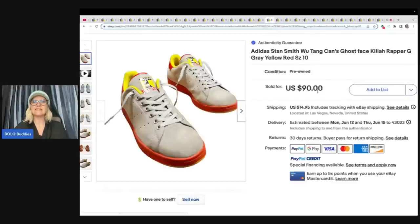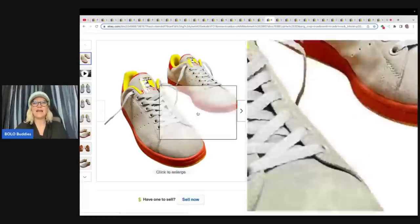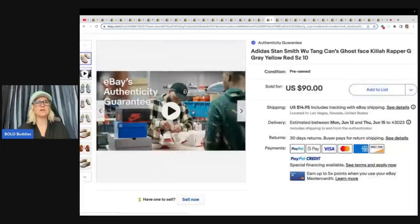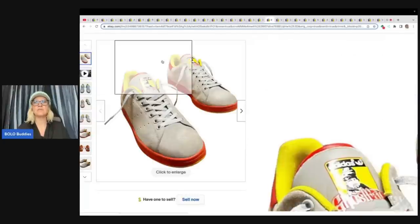These are Adidas Stan Smith Wu-Tang Clan Ghost Face Killer rapper gray, yellow, red shoes. I wonder why they had the authenticity guarantee on them if they were only $90 — I thought that was over a certain amount. They sold these for $90 plus shipping, and they have a video. So maybe they're faked a lot — I don't know.